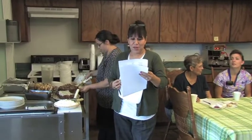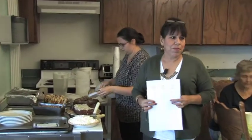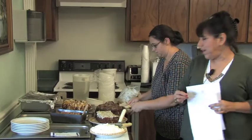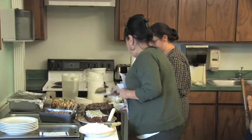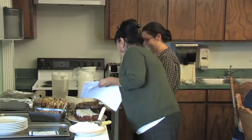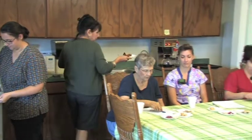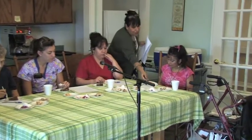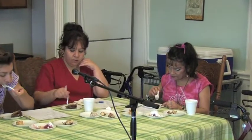Our next dessert is the banana cake, also submitted by Mrs. Booth, who couldn't be with us today. It's a bundt-style cake and it looks really good. Let me go ahead and pass that around. Did you all get to sample that?